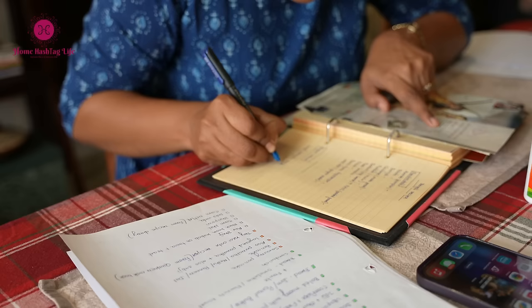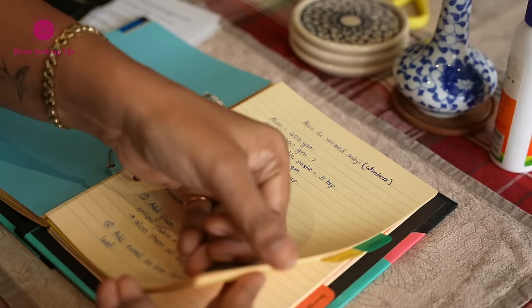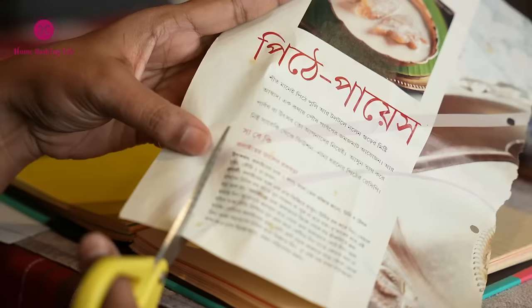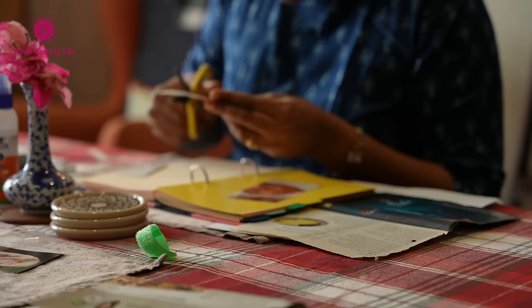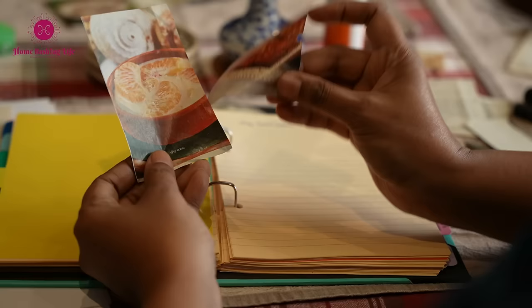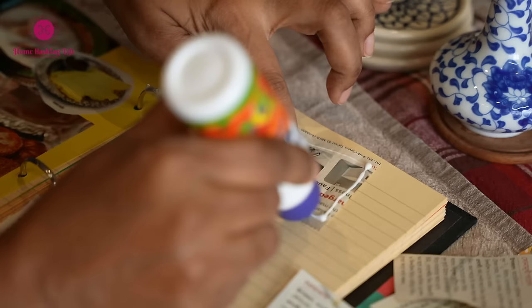However, if your happiness lies in taking care of yourself, preparing one or two seasonal recipes and creating memories with your family, or prioritizing your resting time — don't get caught up in the social media comparison game. As a content creator, I share many things, but that doesn't mean I cook numerous dishes or seasonal recipes every day. Watch social media videos with a practical mindset.